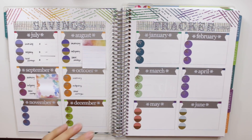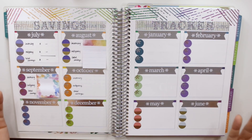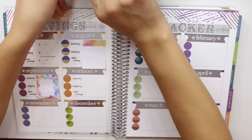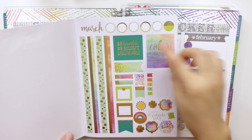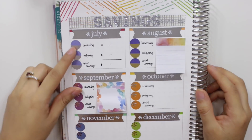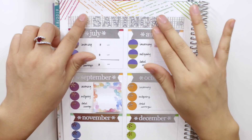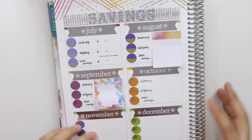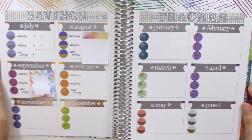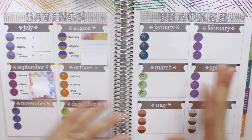The next page is my savings tracker. I allocated all the boxes to different months using metallic monthly stickers and dot stickers from Erin Condren. For each month I record my incoming amount, outgoing amount, and total savings. The washi strip is from Target and the glitter lettering from Dollar Tree. I love having all my savings on one page so I can see at year's end how much I saved altogether.